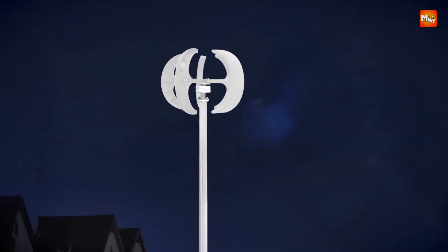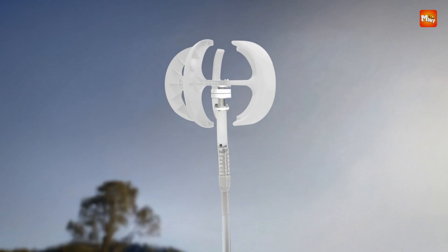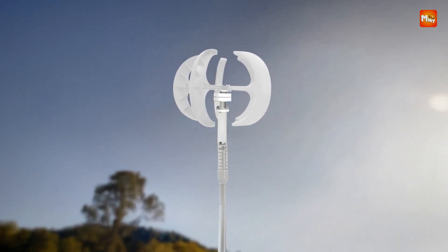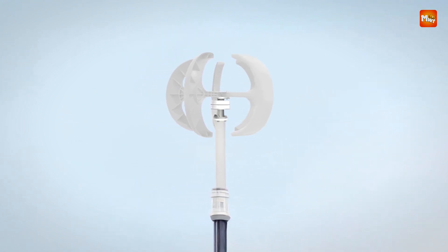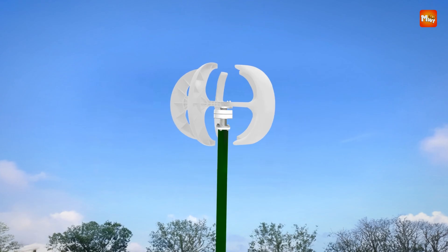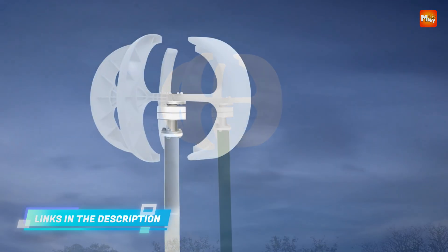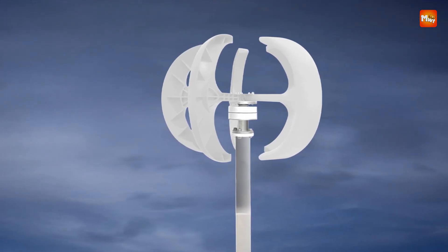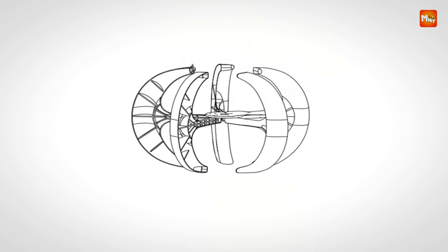This design ensures a faster startup, generating power with wind speeds as low as 6.56 ft/s. The turbine features a powerful 600W output, backed by five blades that enhance its ability to capture wind energy. The use of a permanent magnet generator minimizes resistance, ensuring smooth and reliable performance. This system, combined with the specially designed stator, allows the wind turbine to generate electricity efficiently while reducing wear and tear on the components.